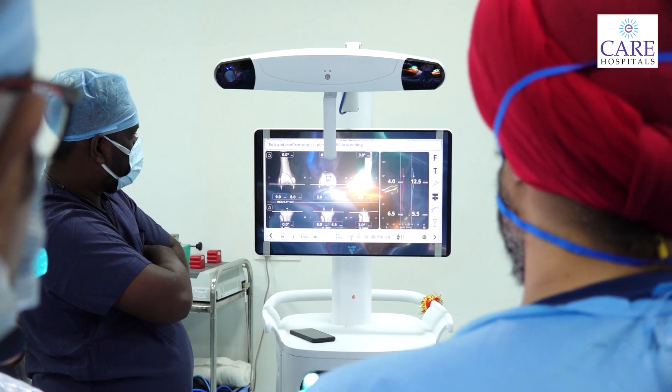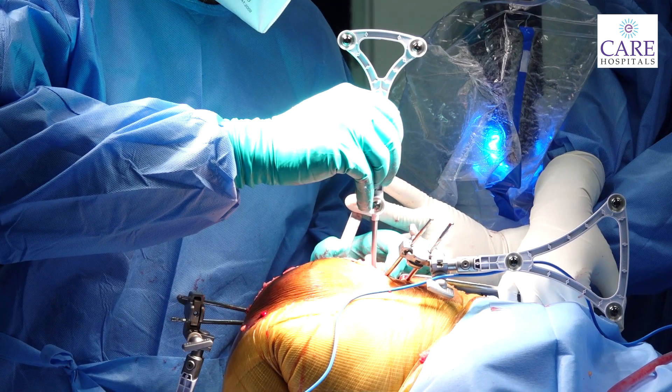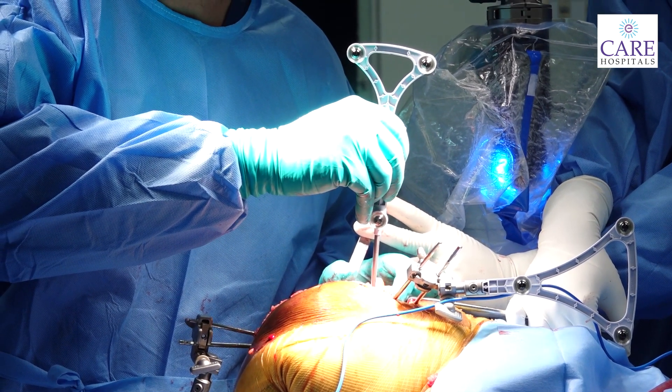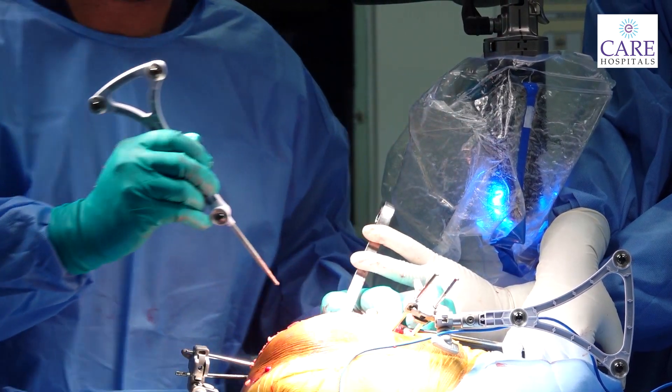When we are on the robot, we have registration points. The registration is done so that the robot performs mathematical calculations. Through this, we get the precise size of the bone — there is no doubt about the measurement. The robot calculates exactly, down to a centimeter, what size is needed.